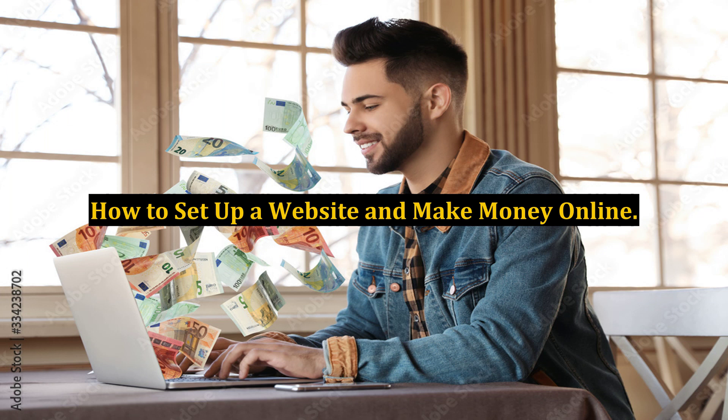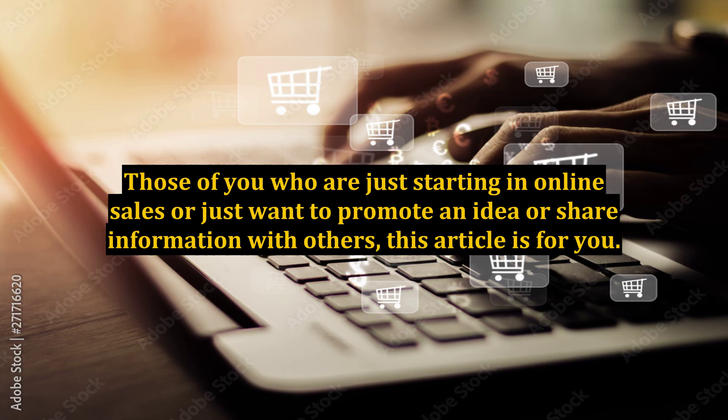How to set up a website and make money online. For those of you who are just starting in online sales, or just want to promote an idea or share information with others, this article is for you.